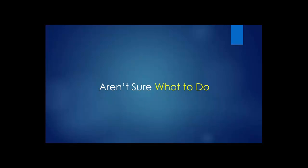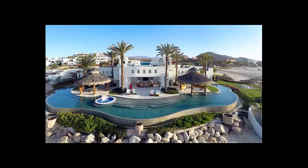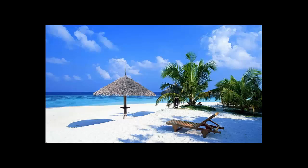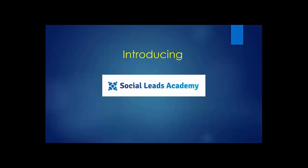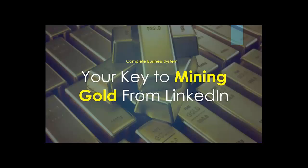Perhaps you're one of the many people who aren't sure what to do, how to do it, or how to make money doing it. Well, today is your lucky day because I'm about to make your dreams come true. Introducing the Social Leads Academy — your key to mining gold from LinkedIn, because it's a complete business system.